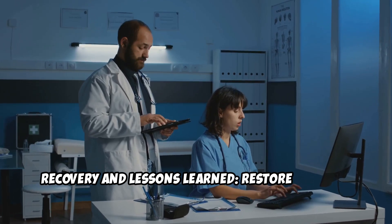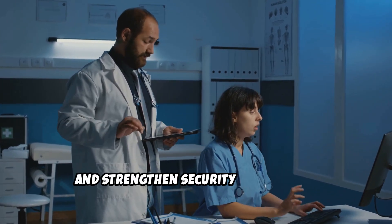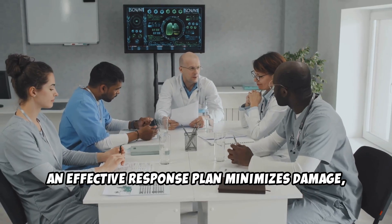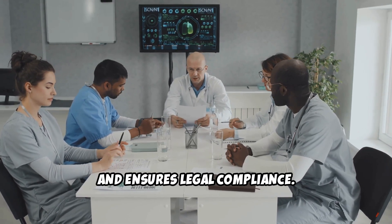Recovery and lessons learned: restore systems, assess damage, and strengthen security measures to prevent future breaches. An effective response plan minimizes damage, protects patient trust, and ensures legal compliance.